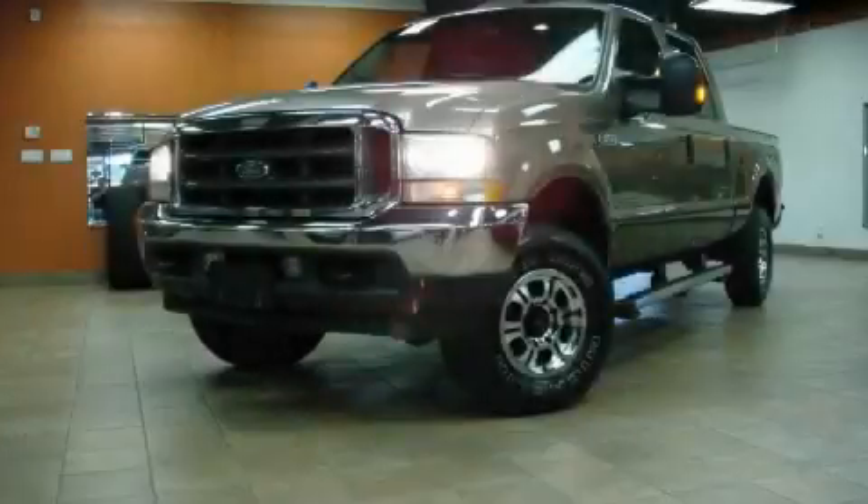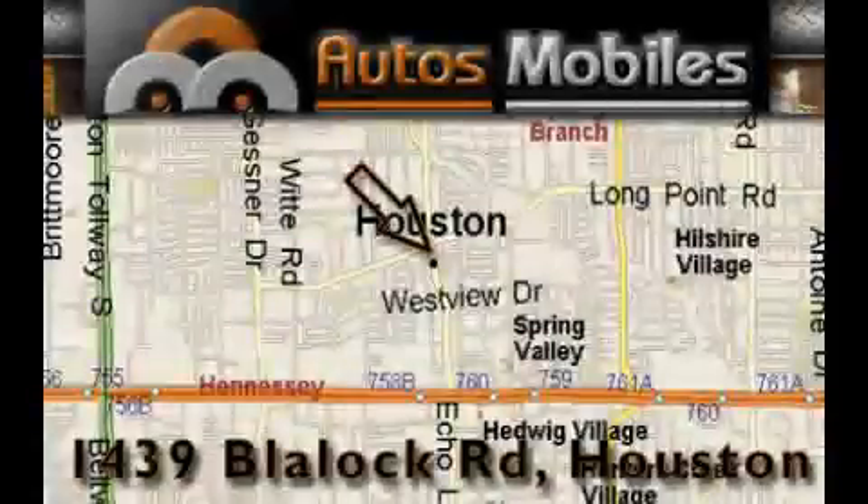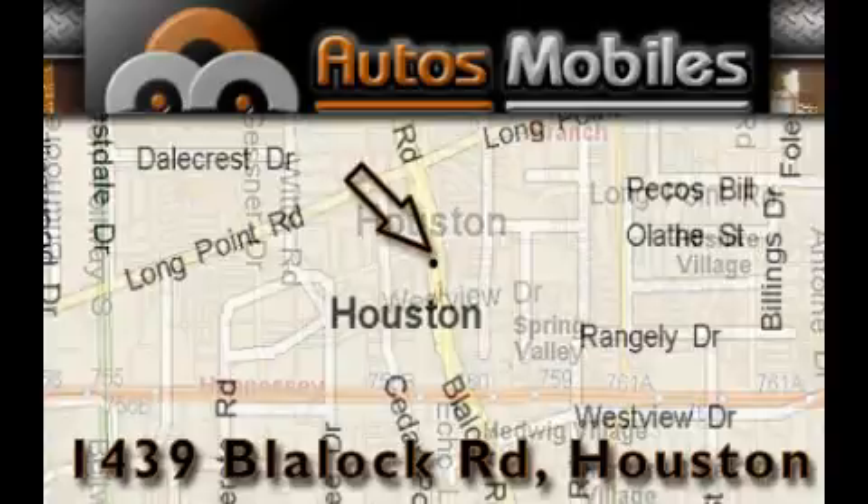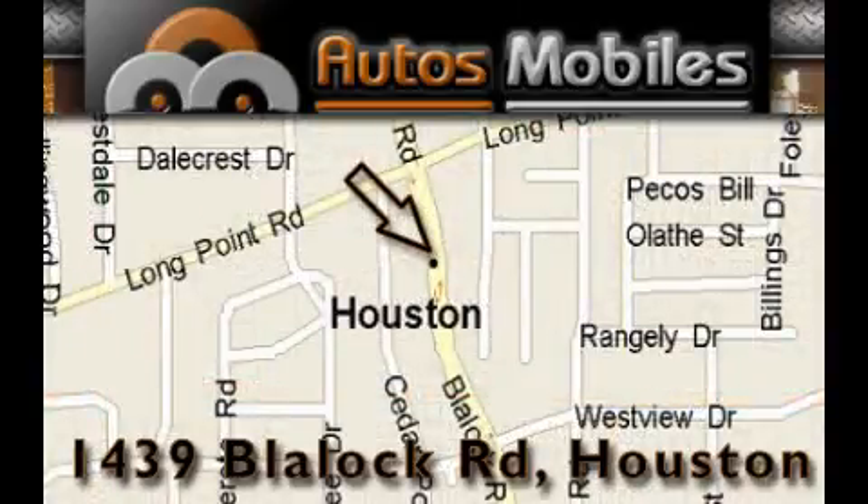This truck won't last long at this price — call and arrange a test drive now. Autosmobiles is located at 1439 Blaylock Road in Houston. Our goal is to exceed all of your expectations to ensure that you'll return for future visits.